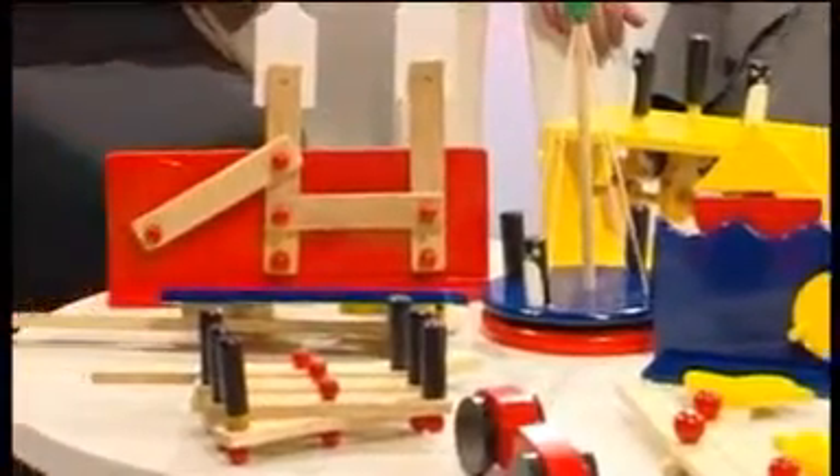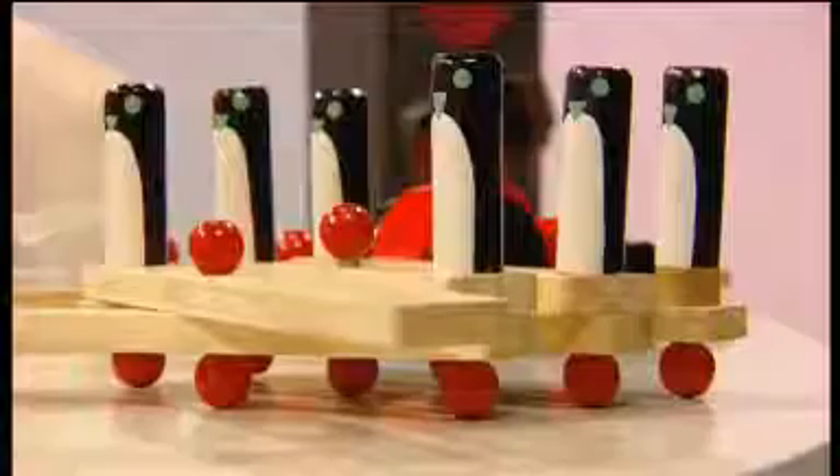Thank you all very much for coming. So Clare, your first resource — this amazing array of mechanical wooden toys. They do look rather like toys, but tell us more about them as a teaching resource. My first resource is really colourful and will appeal to children of all ages. It's got a whole range of mechanisms, carefully chosen so that teachers can use them not only for play but also for questioning to develop children's knowledge and understanding about mechanisms.